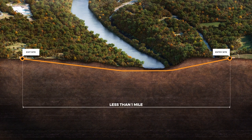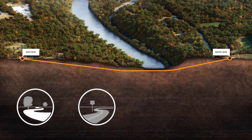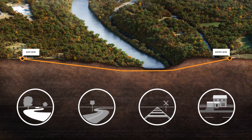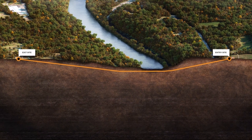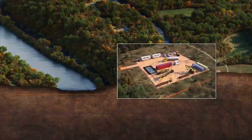HDD is a trenchless method of installing pipelines underneath water bodies, roads, railways, buildings, and other structures. It is an environmentally friendly method used to cross sensitive areas that significantly reduces impact to the land above the drilling site and surrounding communities.